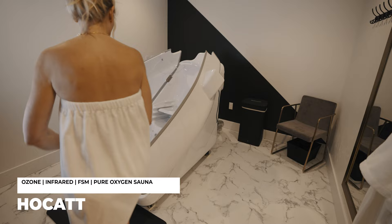I am Jordan here at Level Up Wellness in Liberty Lake. This is the Hockit. The Hockit is an ozone steam sonopod with many different modalities inside.